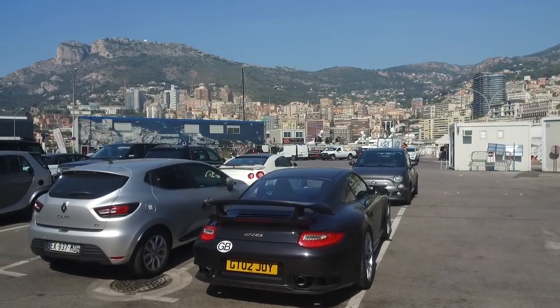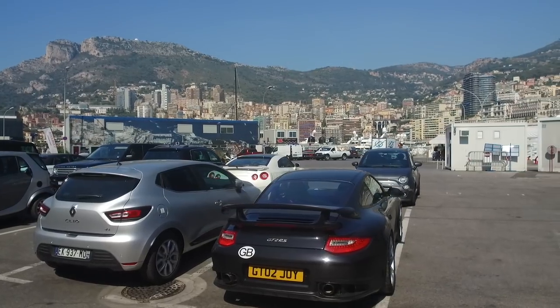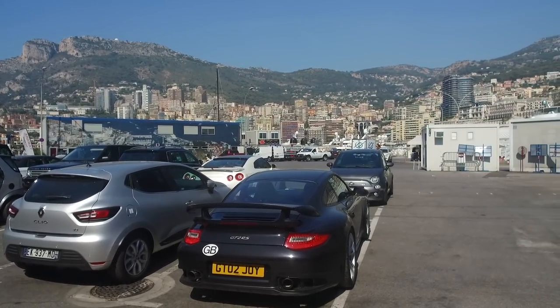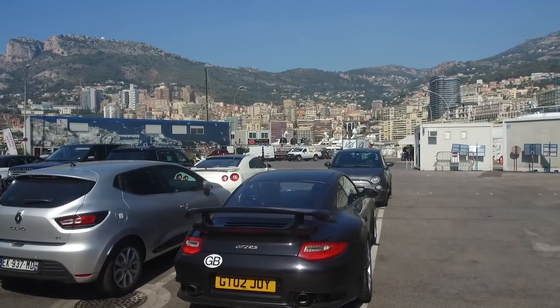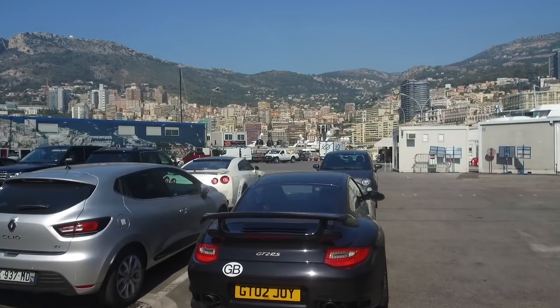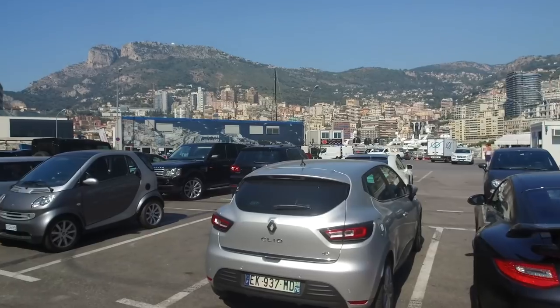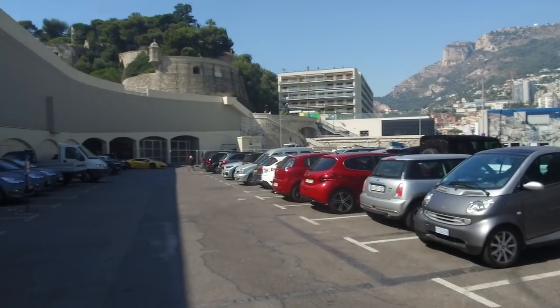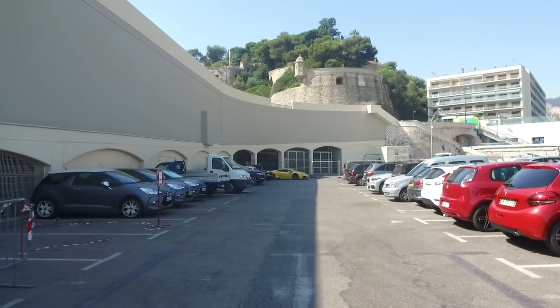Finally made it to Monaco and going to do a little dock walk around the marina. It's about 30 degrees so it's ideal for walking long distances. Going to walk through this car park first because there are some nice cars, but that's not what we're here for — we're here for the yachts today.